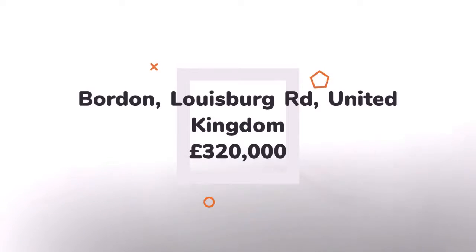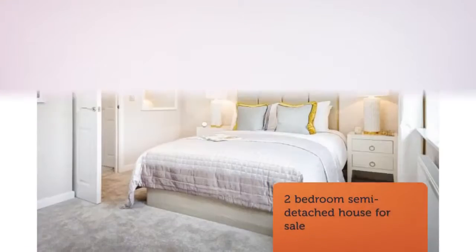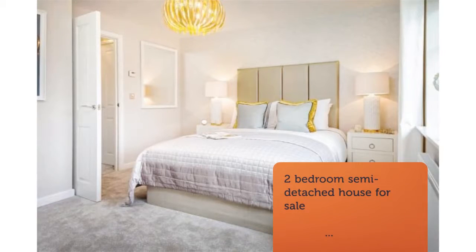A modern home with an open-plan living and dining area, a full-height glazed bay, and French doors to the garden. There's a separate kitchen which has been thoughtfully designed to include space for a dishwasher and washing machine.